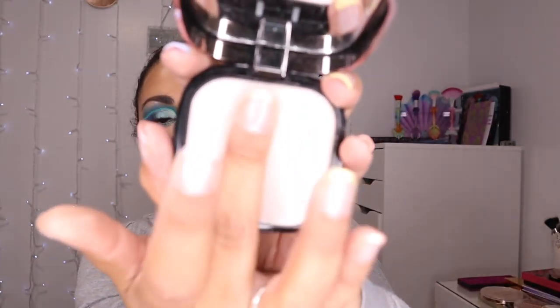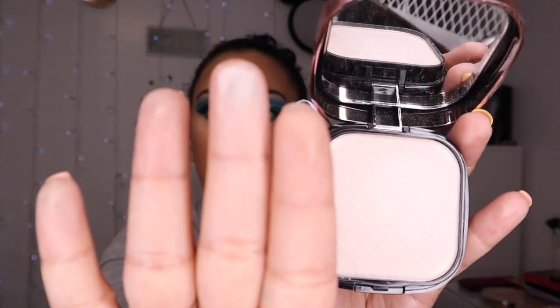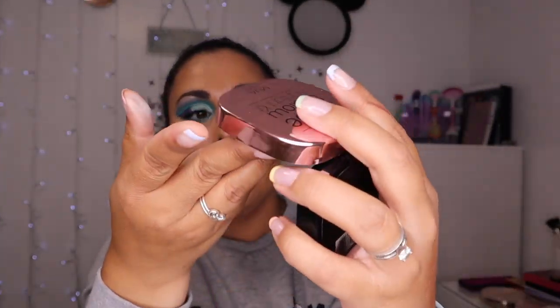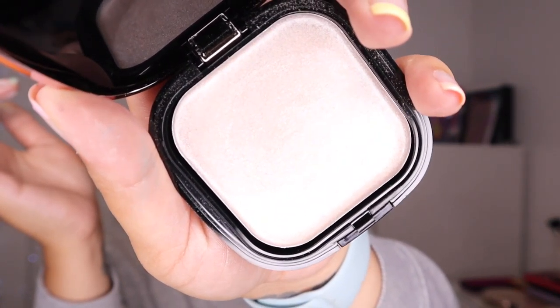Next I have the MUA Lux Strobe and Glow Highlighting Kit. This is a bit weird — you open it and there's this like powder and it's just so chalky. Then you lift it and there's like a sheeny creamy situation going on underneath. It's very very pink and very white based which I don't really like.